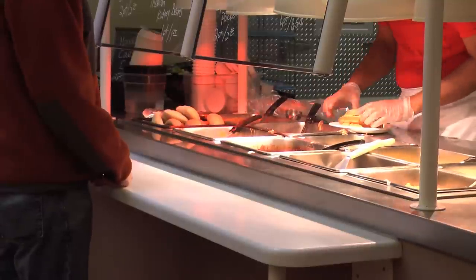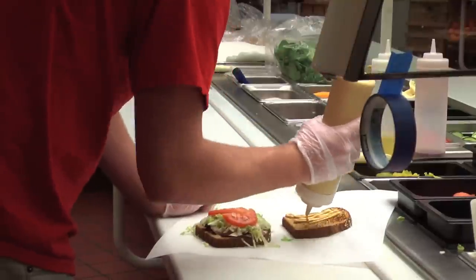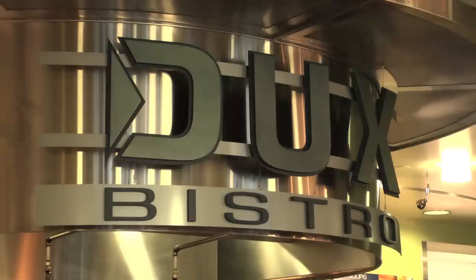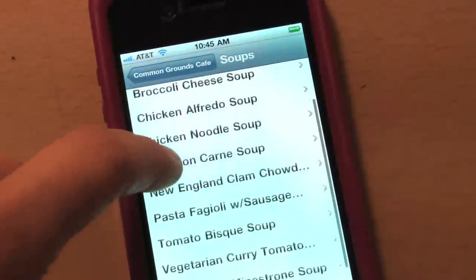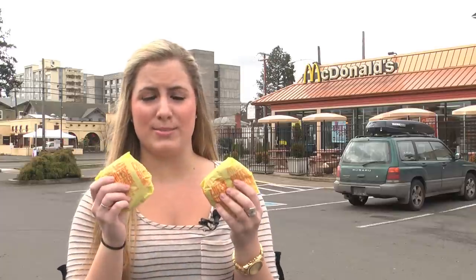The University of Oregon's Housing Dining Services recently launched an online service providing nutritional and ingredient information for its dining venues. The website and corresponding iPhone application revealed just how unhealthy many of the food options are for students living in the dorms. Students would be healthier eating two McDonald's cheeseburgers than one chicken pesto sandwich at Common Grounds, which totals 877 calories and 44 grams of fat.